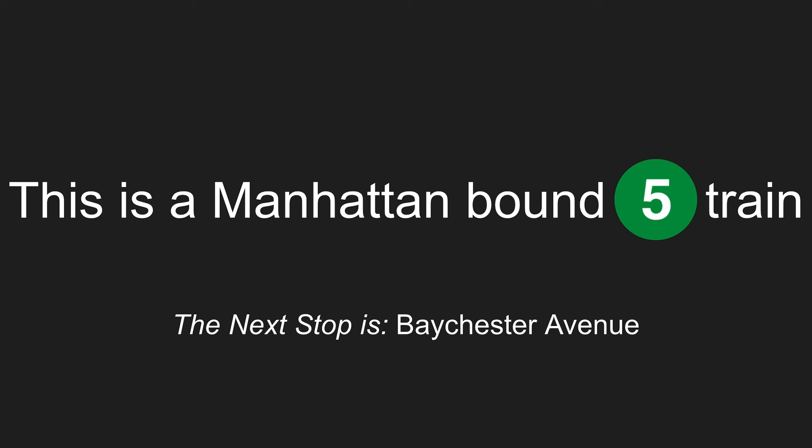This is a Manhattan-bound 5 train. The next stop is Baychester Avenue.